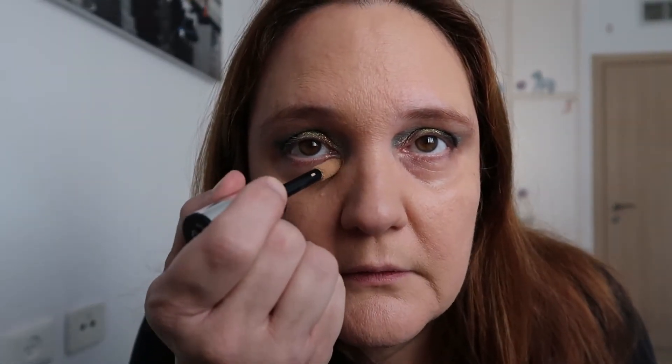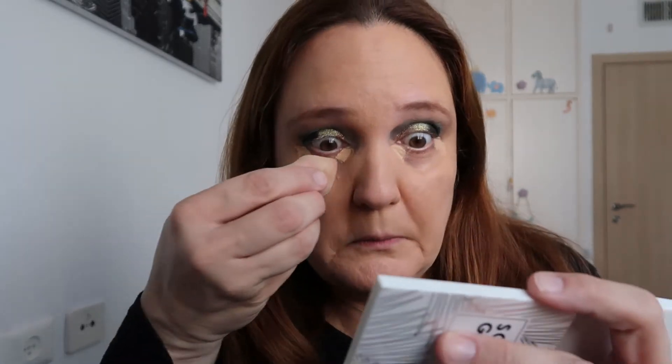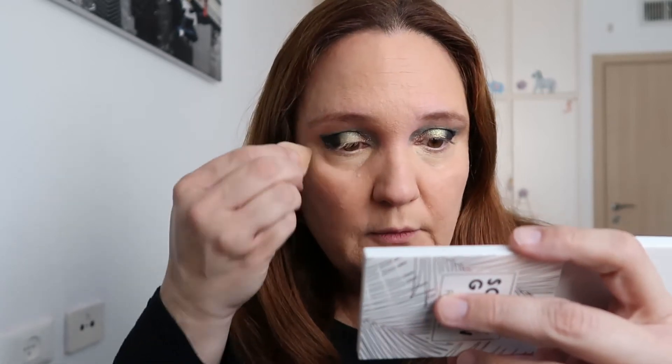Next up, concealer — I have this by L'Oreal Infallible More Than Concealer in color 333 Cedar. Taking a little bit — just a dot here and a dot there. If you put more than that it will go directly into the little creases under the eye, and that is definitely not pretty. The eye look is growing on me, especially now that I've hidden that awful turquoise — it looks wearable.